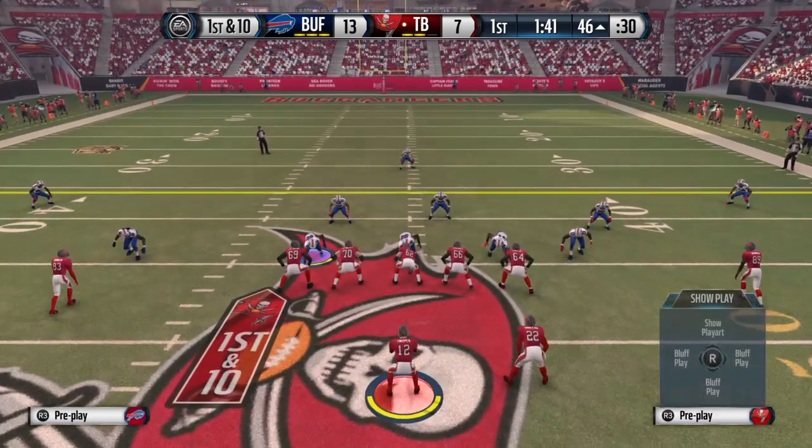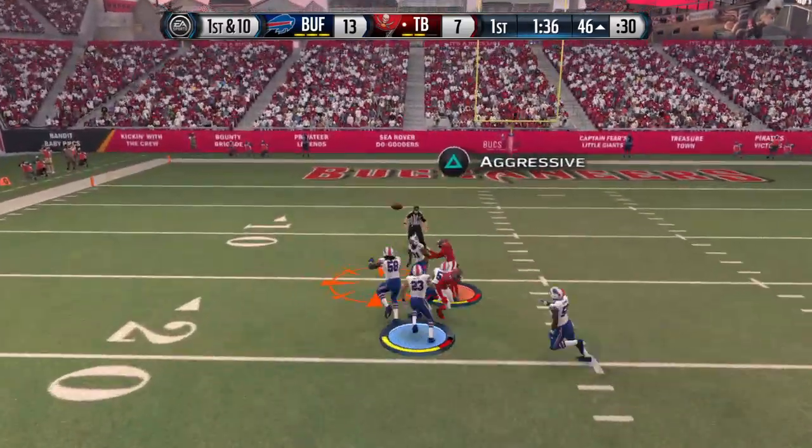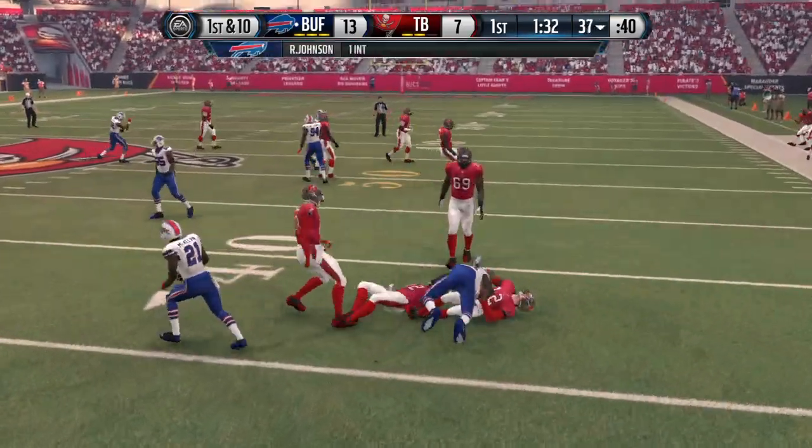Momentum is on their side. When you have that going for you, keep the defense guessing at what you're going to do. And intercepted! And he's brought to the ground.